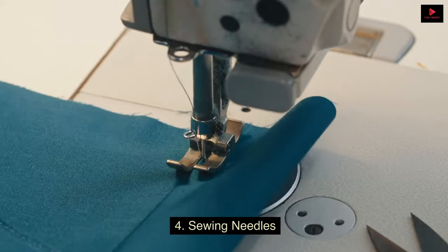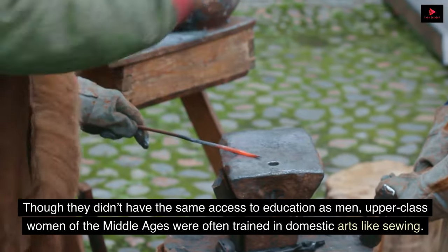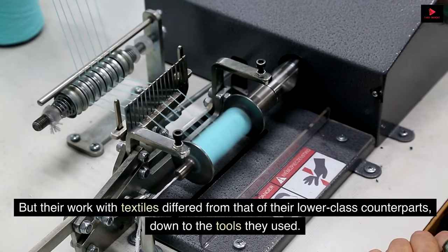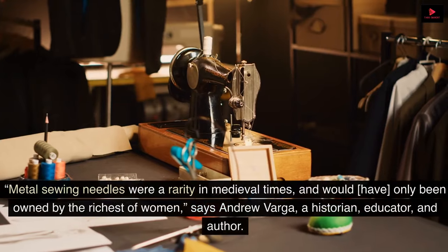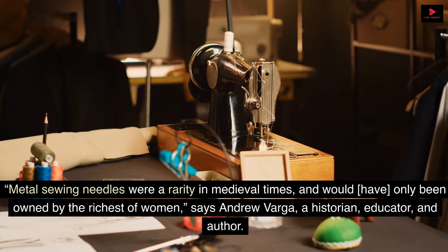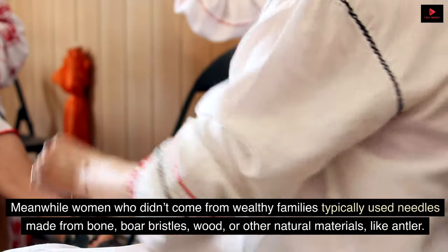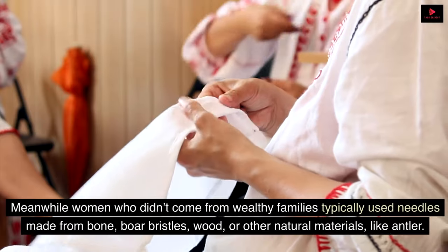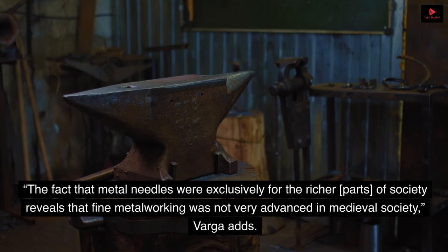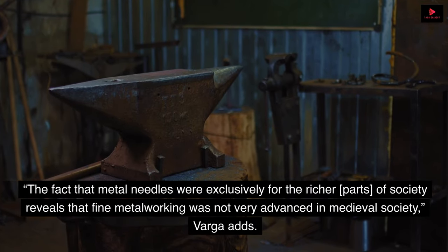4. Sewing Needles. Though they didn't have the same access to education as men, upper-class women of the Middle Ages were often trained in domestic arts like sewing. But their work with textiles differed from that of their lower-class counterparts, down to the tools they used. Metal sewing needles were a rarity in medieval times and would have only been owned by the richest of women, says Andrew Varga, a historian, educator, and author. Meanwhile, women who didn't come from wealthy families typically used needles made from bone, boar bristles, wood, or other natural materials like antler. The fact that metal needles were exclusively for the richer parts of society reveals that fine metalworking was not very advanced in medieval society, Varga adds.